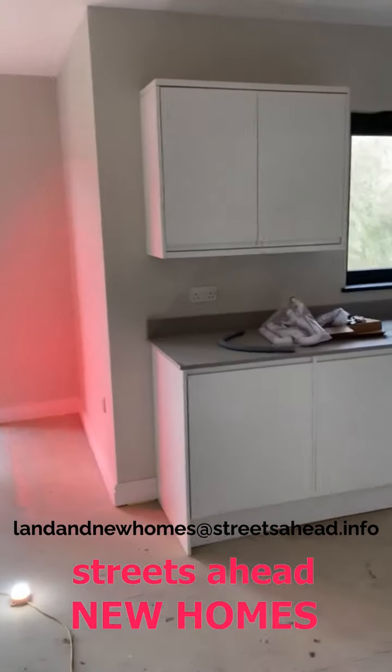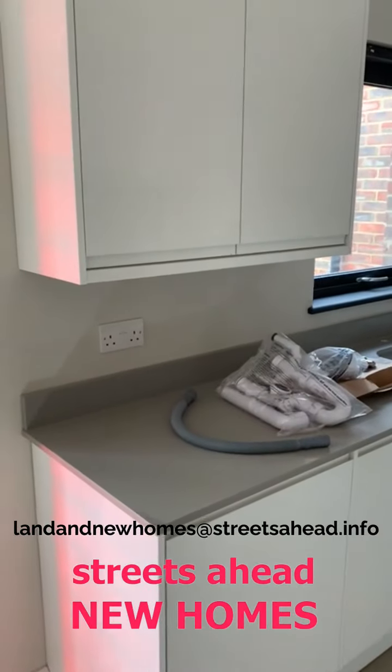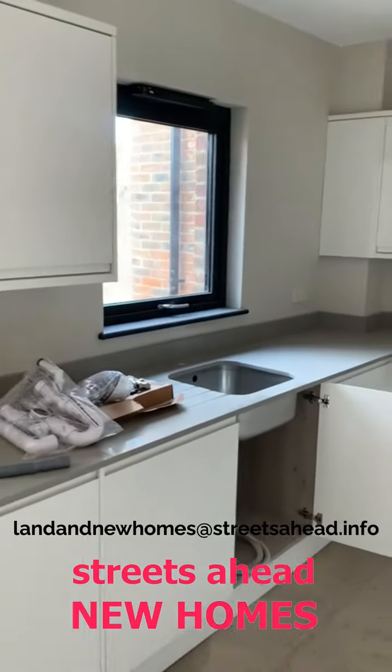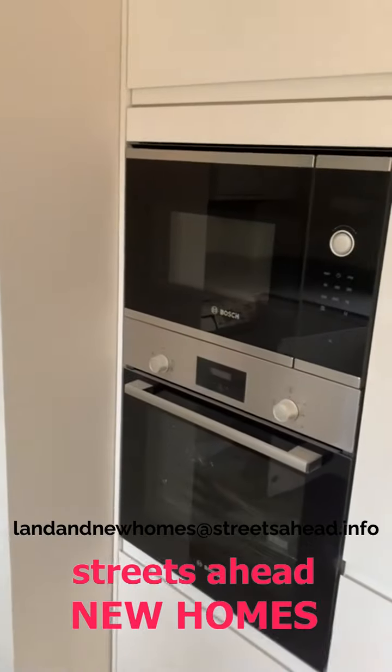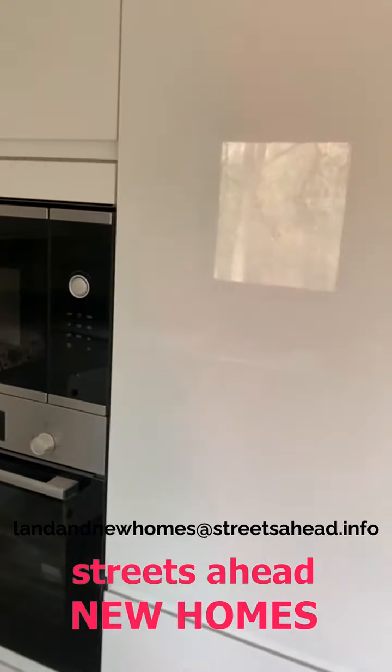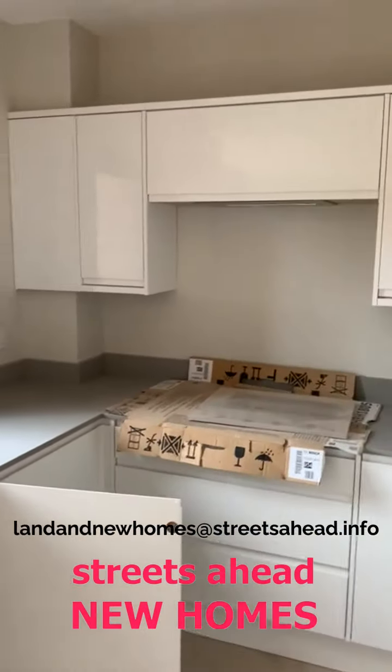As you can see, you come in to a big open-plan kitchen reception room. The kitchen area is tucked away nicely. You've got stonework surfaces and all the appliances are included — Bosch oven microwave, fridge freezer, dishwasher, washer dryer, and induction hob as well.